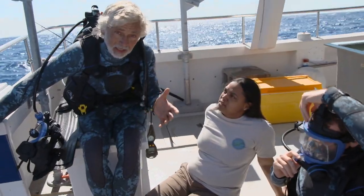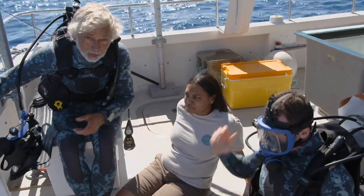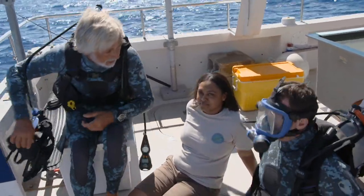So that's a fairly technical dive. We're going to be a little careful — Drew and I are going to be watching out for each other. But this is going to be super cool. We're going to get some great footage. So let's get ready and get in the water.